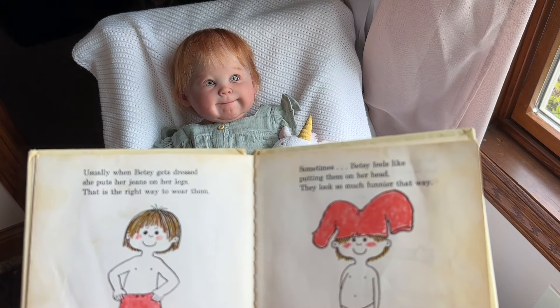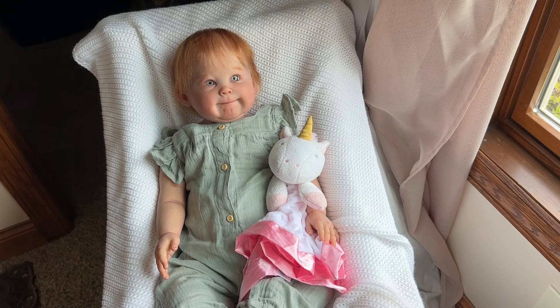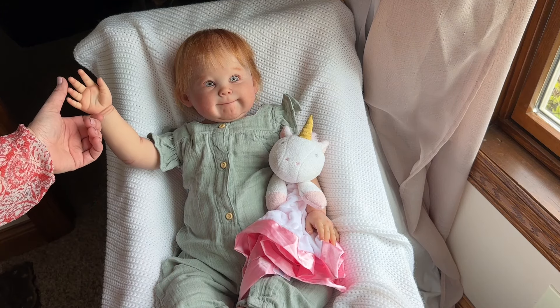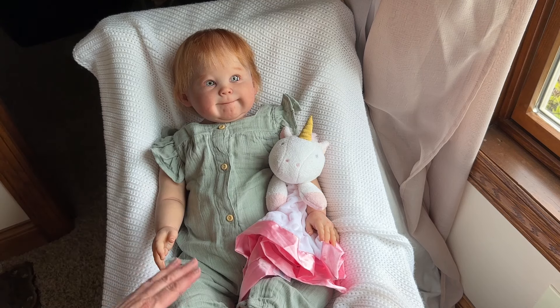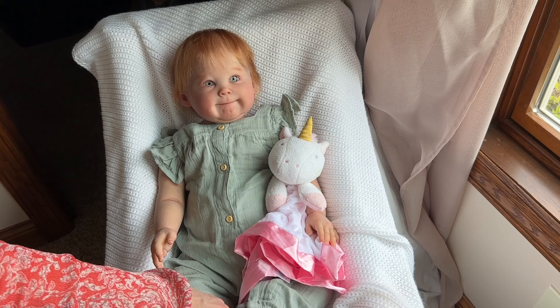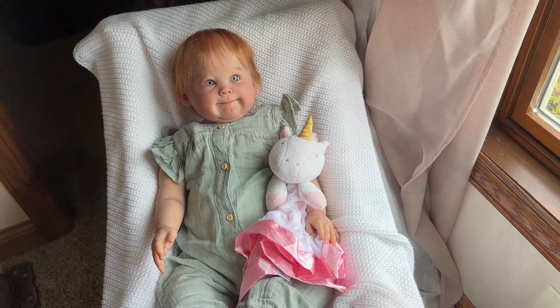Betsy boo. Thank you so much Holly for this gorgeous girl. Absolutely love her. Obviously 9 to 12 month size, little toddler girl. I have a big doll stand coming that should accommodate her — that will be here tomorrow, so she'll be able to stand up in my display case, because I don't think her little leggies will fit sitting down. But we'll see how that all works out. Absolutely love her. Thank you so much. I gotta clean all this mess up and get back from my lunch break. But we will be back soon. Sending out lots of love guys. Thanks again Holly. Bye for now.